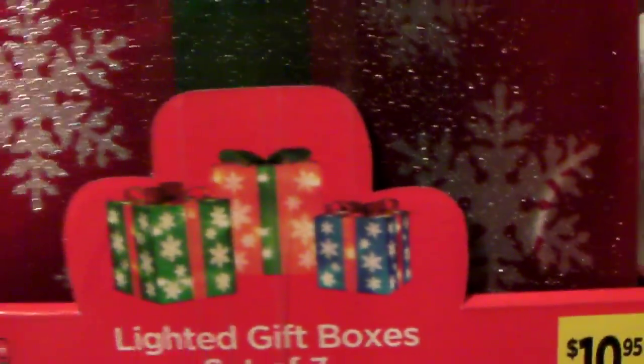I got this light-up present box — it's three of them, bigger to smaller. It's what it looks like when it's lit up, for my brother's house to light up in front of their front porch.